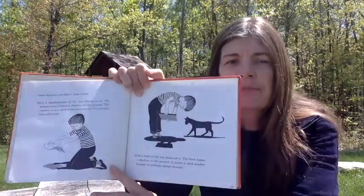Some shadows are darker than others. If you hold a handkerchief so that the sun shines on it, the handkerchief makes a shadow on the ground. The shadow is not dark because some of the sunlight shines through. Hold a book so the sun shines on it. The book makes a shadow on the ground — a dark shadow because no sunlight shines through.